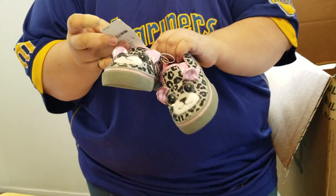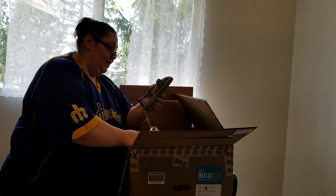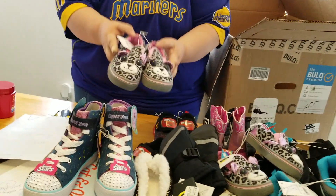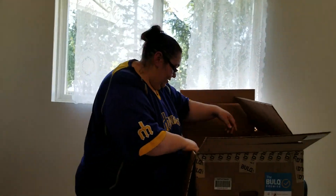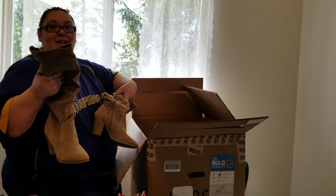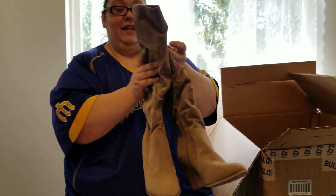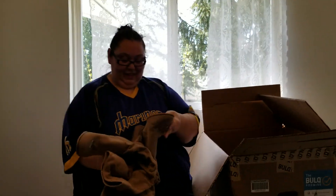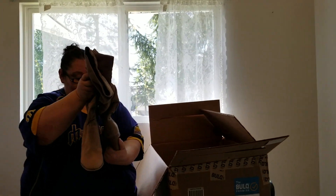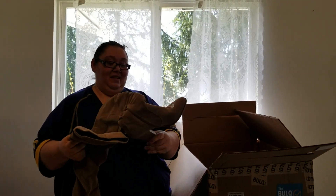Those are cute. Plus, is summer coming? Yes! These are size 12. Those are cute. These are size — they say 10. I don't think they're women's 10 kids. Those don't look like they would fit my feet — I'm like a nine.